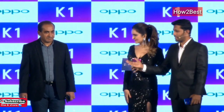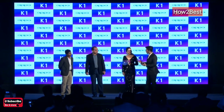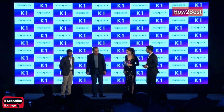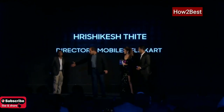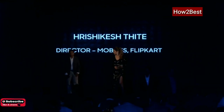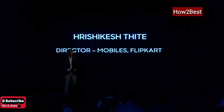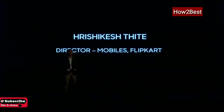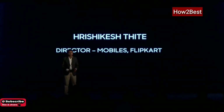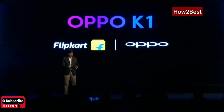Mr. Rishikesh from Flipkart was invited to shed some light on OPPO's partnership with Flipkart and when the phone will be available. He began by saying that Flipkart has always been at the forefront, partnering with brands that bring innovative technologies at accessible price points, and they are proud to partner with OPPO, sharing the vision of democratizing technologies such as this in-screen fingerprint sensor.